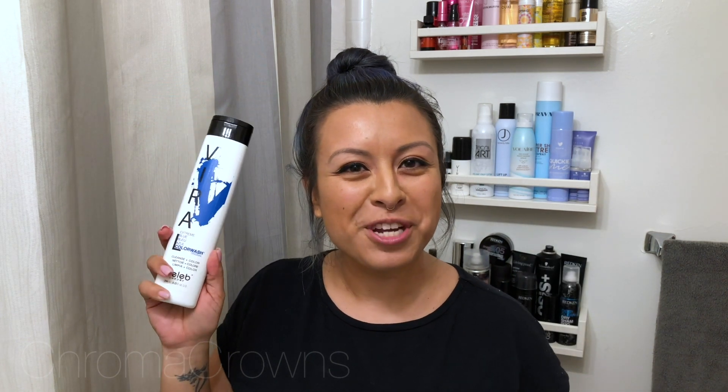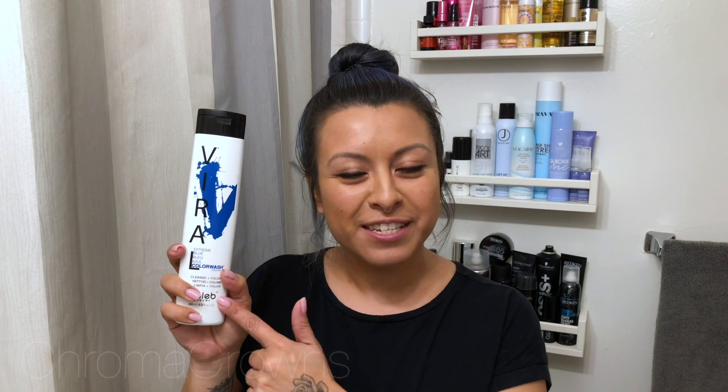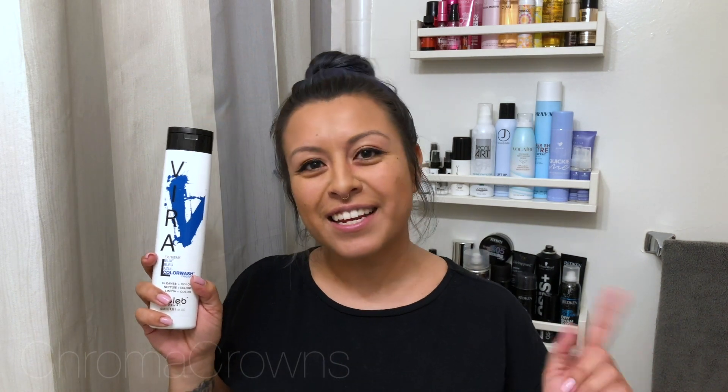Kind of a funny name considering the times, but we're going to go ahead and skip over that. The shampoo is called Viral and I'm using the extreme blue today. If you guys want to see how I use this to maintain my bright colored hair, then keep on watching.